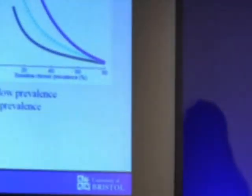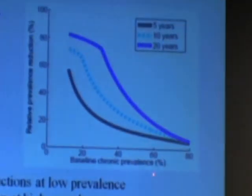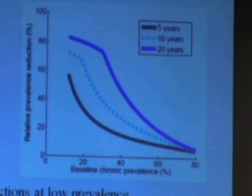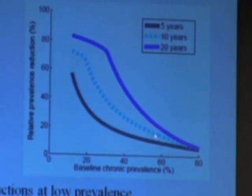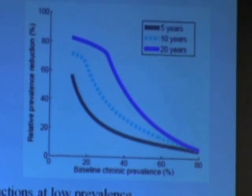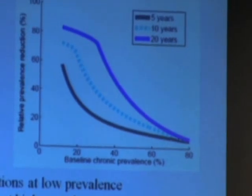Looking at the left-hand side of the slide for low prevalence areas, even within 5 and 10 years at this treatment rate of 20 per 1,000, you can expect swift and substantial reductions in prevalence. At higher chronic prevalence levels on the right side of the plot, the reductions are less, but still within 10 to 20 years you can see measurable reductions in prevalence with this treatment rate.